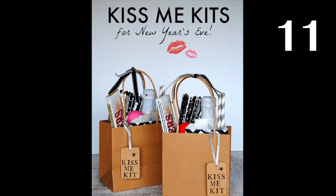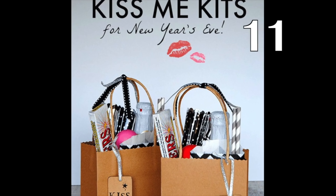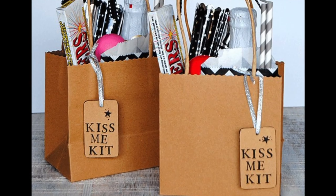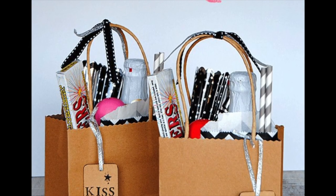Make your guests custom bags filled with everything needed for a fantastic New Year's kiss. Be sure to include chapstick — it's been a dry winter — and gum to rid yourself of the horrid mask breath.